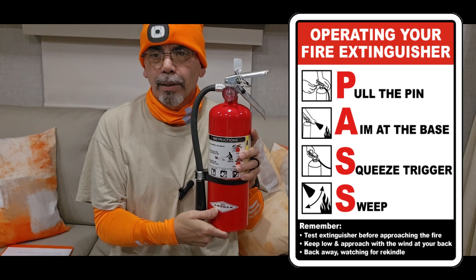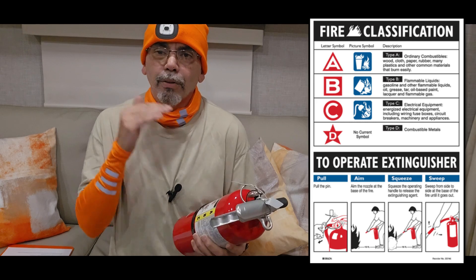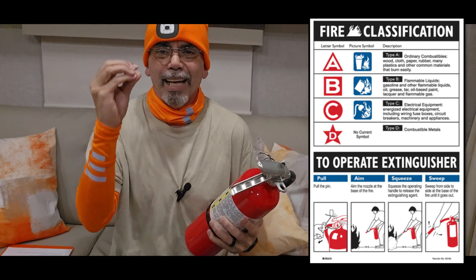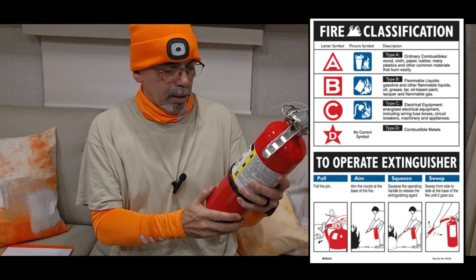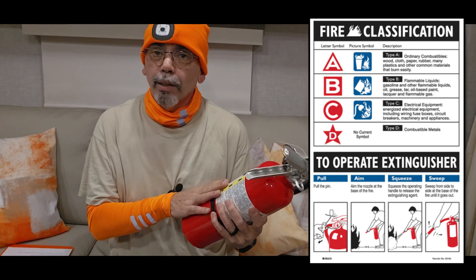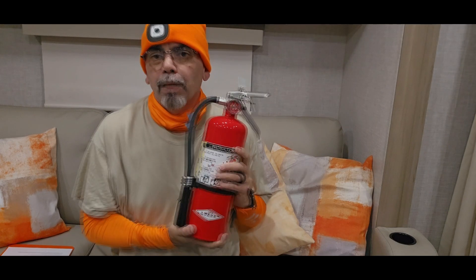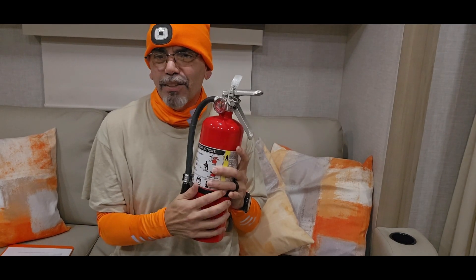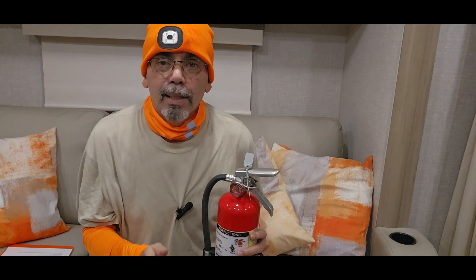Now for the ABC rating: A covers combustible items like wood, trash, and paper — anything that turns to ash. B covers liquid fires — gasoline, grease fires. C covers electrical equipment and electrical fires. This extinguisher handles all three: A, B, and C. If you have a smaller extinguisher without a gauge, it might only be B and C — check the label. On those smaller ones, there's a green or red button on top; push it down and if it springs back up, it's still good. If it doesn't come back up, replace it.